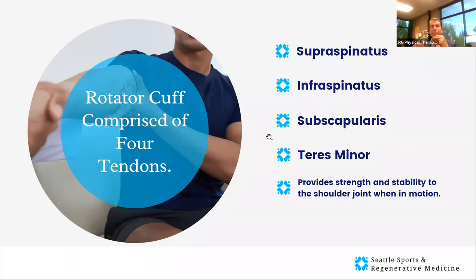The rotator cuff is comprised of four tendons: the supraspinatus, the infraspinatus, the subscapularis, and the teres minor. They are the stabilizers for the shoulder joint so that the larger muscles such as the deltoid, pectoralis, biceps, and triceps can function and move the shoulder — but you need those small muscles to stabilize the joint. Any of the four can be involved with tears or tendonitis.